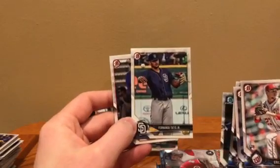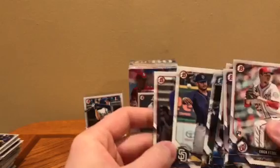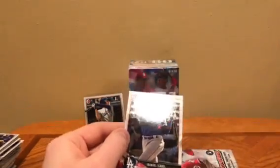Fernando Tatis Jr. prospect card. As big as he's exploded, these cards have actually done pretty well, I think. I'll put that one to the side.